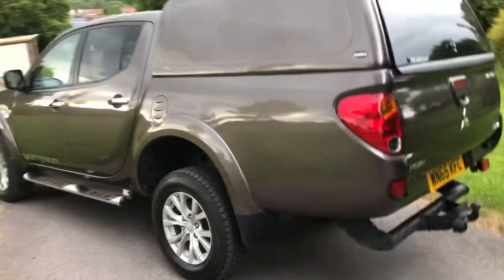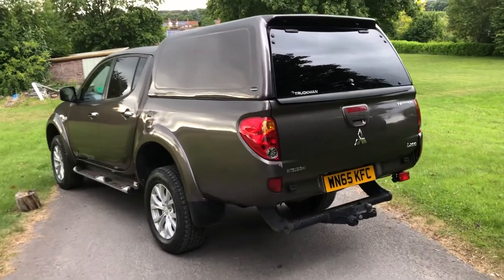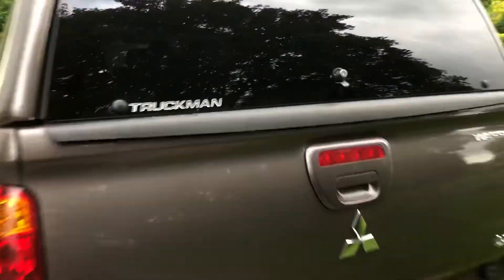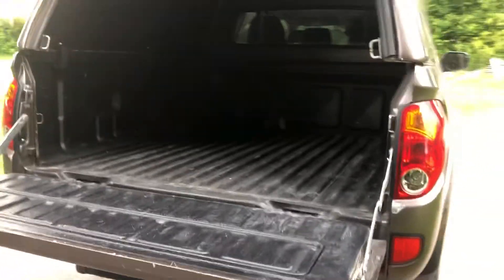It's got good Goodyear Wranglers all the way around and a fitted tow bar. There's a bed liner protection painted on there, which is good. It has body-free clamps either side holding the hardtop canopy — it's easy to take on and off.